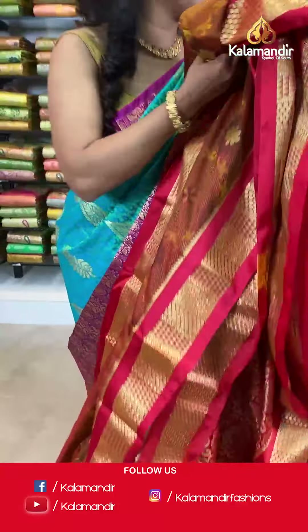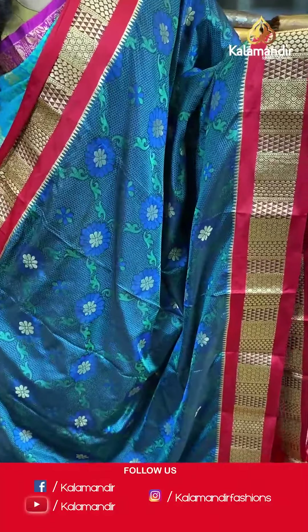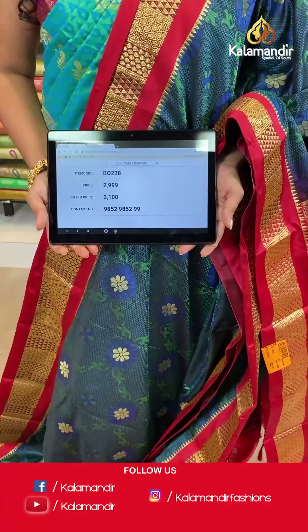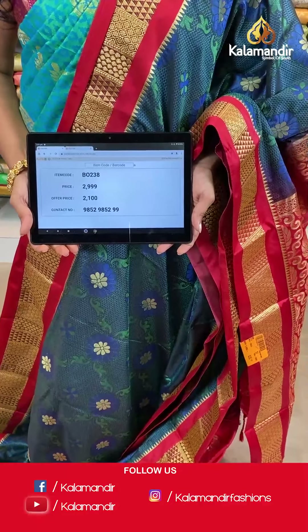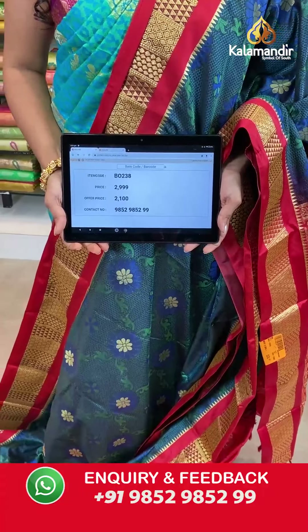Let's move on and see more beautiful sarees from our amazing collection at weaver's price only for 24 hours — Kalakshetra Pattu Sarees. Here is a peacock blue colored saree with self-design on the entire body, a contrasting border with gold zari work, a contrasting pallu with zari woven work and tassels at the bottom, and a contrasting embossed blouse piece. Saree code BO238, actual price 2999, offer price 2100 rupees. Take a screenshot and send it to WhatsApp 9852985299.